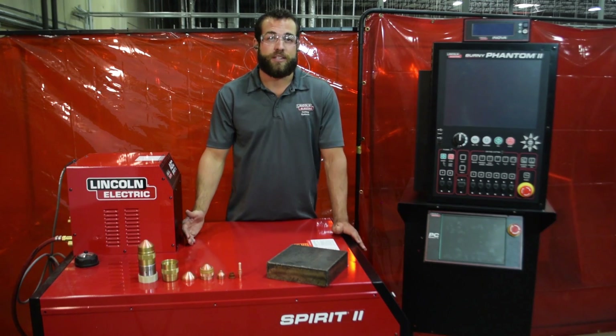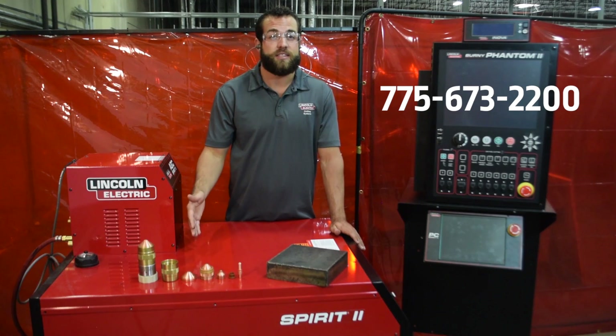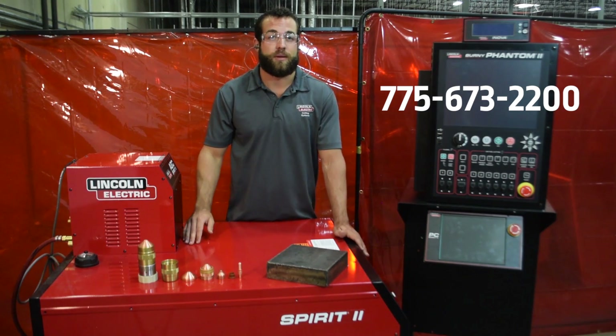To find out even more information about our line of CNC plasma cutting tables or our plasma cutting options, click on any one of the links down below or give one of our sales reps a phone call today.